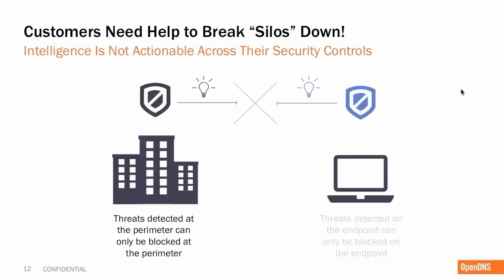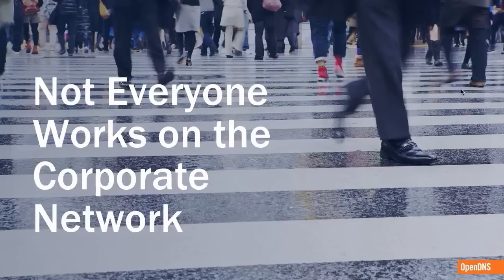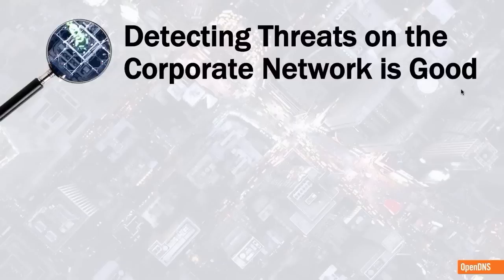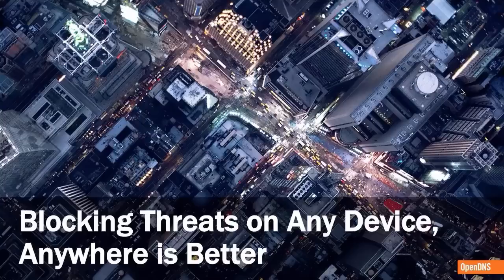We really believe that customers need help in breaking these silos down. Today, when a threat is detected at the perimeter, it can only be blocked at the perimeter. The same is true of endpoint protection. There is no easy way to automate communication or reporting across solutions. The only option is to require all traffic to backhaul to the corporate network, but fewer and fewer people are using VPNs or are simply at a branch office or remote location that isn't on the corporate network. This adds up to two major problems: the eroding network perimeter creates gaps in protection for roaming devices, and even when devices are on network, there is no easy way to share data across your existing solutions. We truly believe that blocking threats on any device anywhere is simply better than detecting threats only on the corporate network.